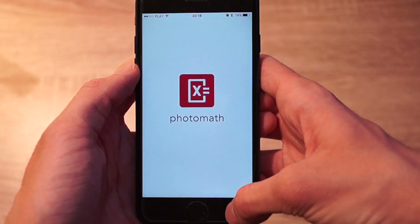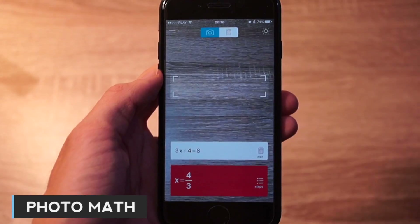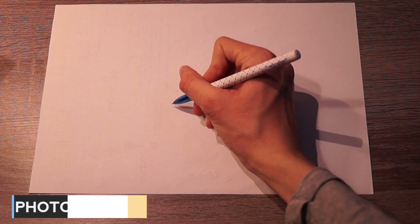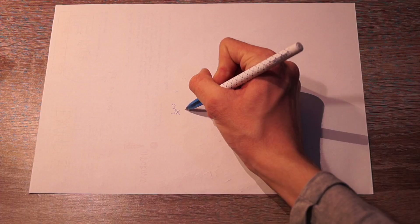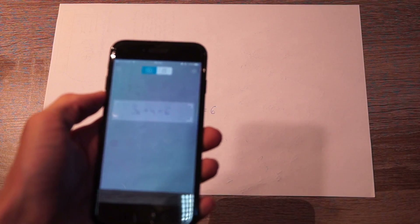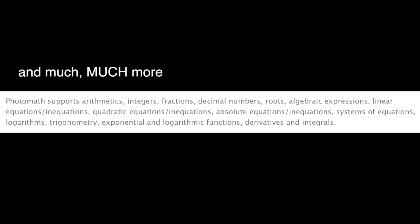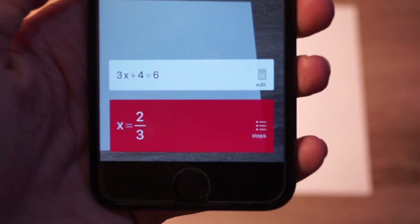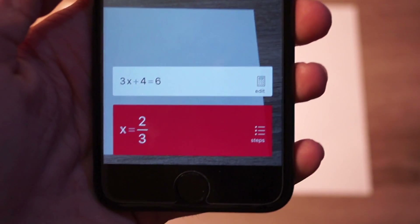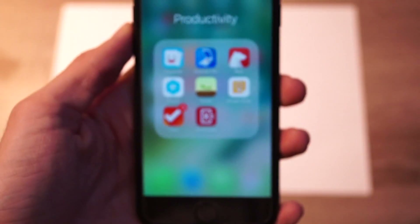The last app on the best productive apps list is PhotoMath. It's basically a camera calculator and it supports many mathematical things, such as algebraic expressions. Simply point your camera toward a math problem and it will show you step-by-step instructions on how to solve it.